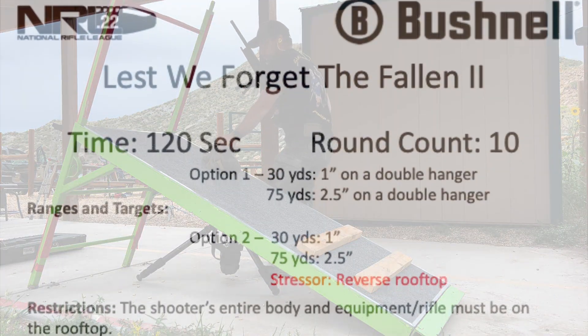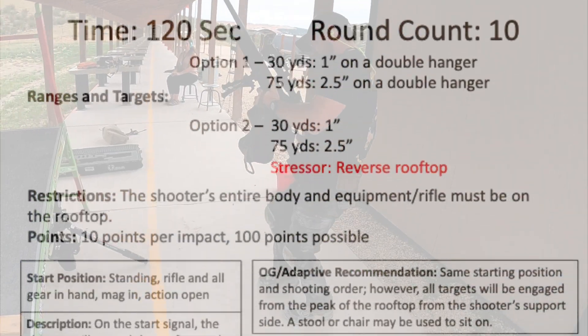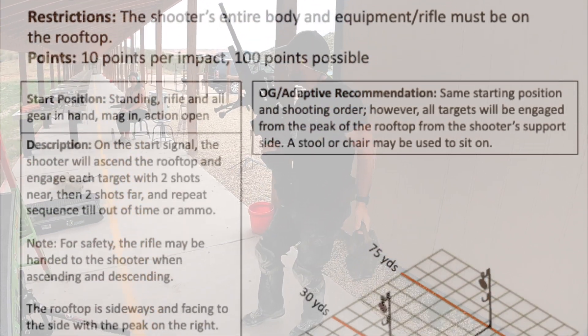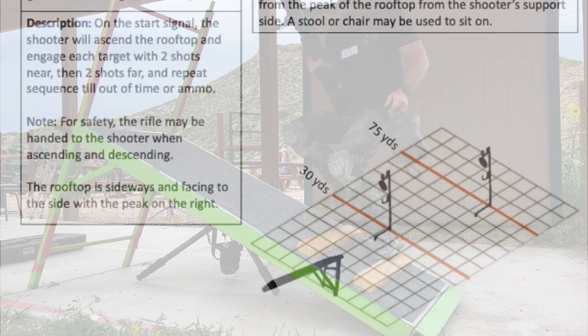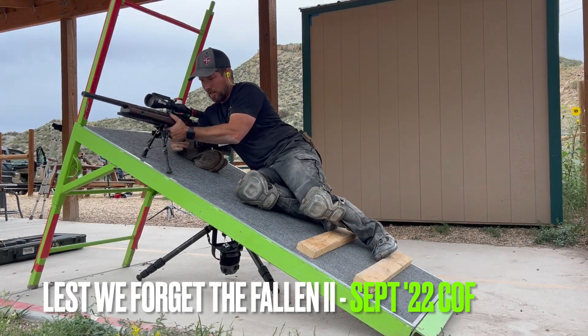Next up, Lest We Forget the Fallen. We have a one inch at 30 yards and a two and a half inch at 75. On the start signal, the shooter will ascend the rooftop and engage each target with two shots near, then two shots far, repeating the sequence until out of ammo or out of time. Note: the rooftop is sideways and facing the side with the peak to the right.